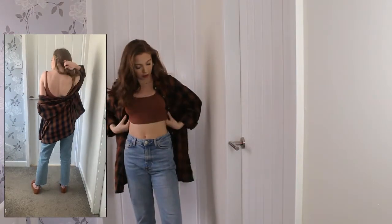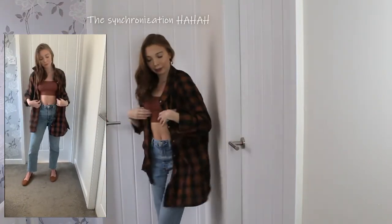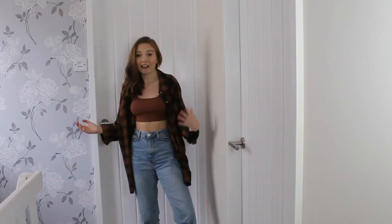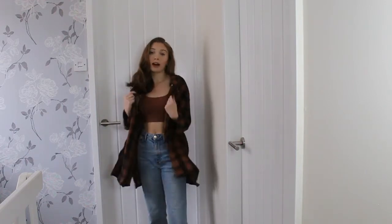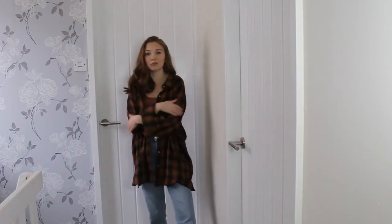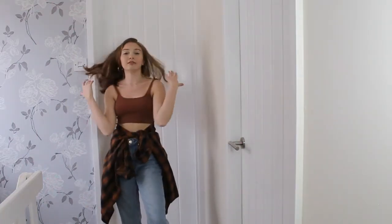Moving on to look number four — it's super simple. A nice little crop top with a slightly lowered back, from Urban Outfitters, paired with a big oversized shirt from Primark. You can pretty much get this entire outfit anywhere on the high street. I absolutely love this look. If it's warm but you still want to be covered up, you've got a little bit of tummy out but you're covered with your jeans and the shirt. You could also tie the shirt up if you wanted, or tie it around your waist if the sun comes out.